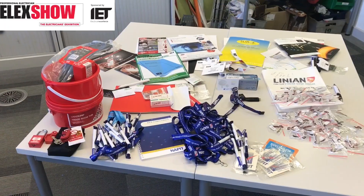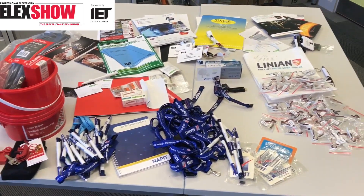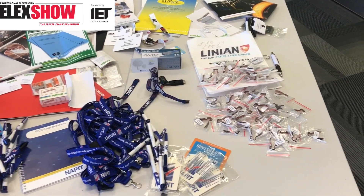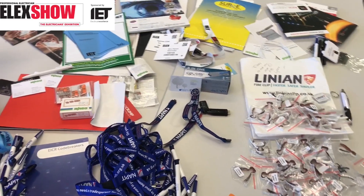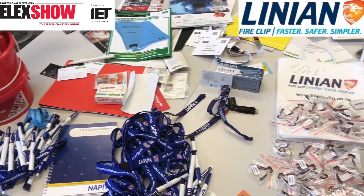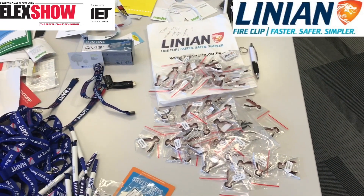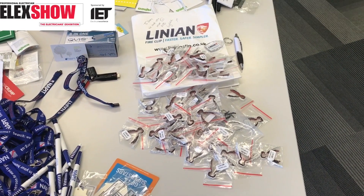I thought the first edition was fantastic. I've had a little look at the draft and it looks fantastic as well. Me, Matt, Joe and Marcus would like to thank everybody at the Elect Show in Coventry that made us feel so welcome. These are some of the things we took away to give to our learners. We'd like to give a massive thanks to Linear Fire Clips for their kind donation of fixings and the time that Ian and Lynne spent with us.